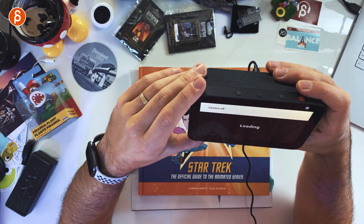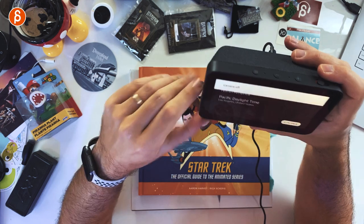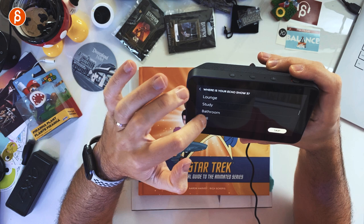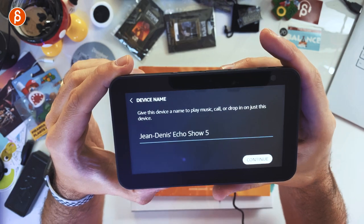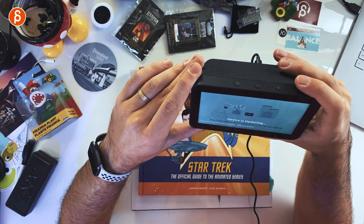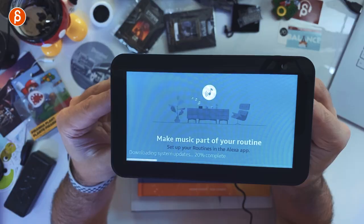I turn the camera off during setup. I confirm I'm in North America, then choose a room name — dining room, bedroom, lounge, study, and so on. I pick 'study.' The device then says there are updates available, which is typical nowadays — the moment you buy something it's already updating. The update progress sounds are almost like airplane sounds.